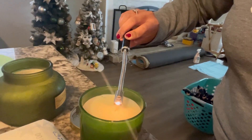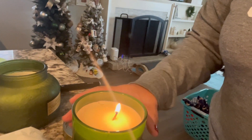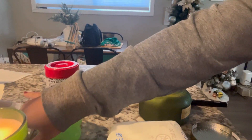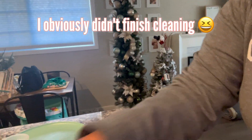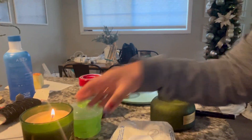Maybe I'll light the Hobby Lobby one in my room since it's a smaller space. I'm going to go ahead and light this candle — it's hard filming with one hand and doing something with the other. Okay, we're gonna put it here. Excuse the mess, I really need to clean this up, but there we go.